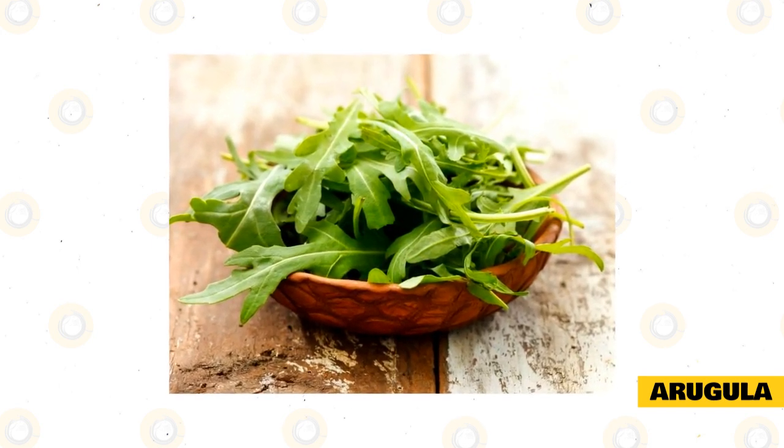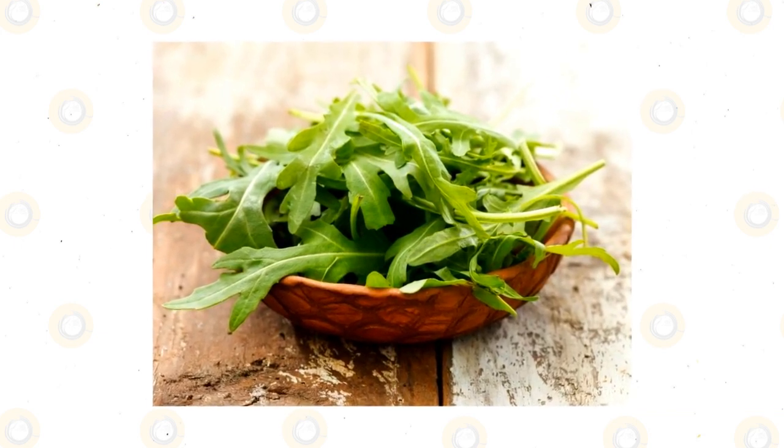Most rabbits will enjoy the taste of arugula too since it's got a spicier flavor than many other simple salad greens.